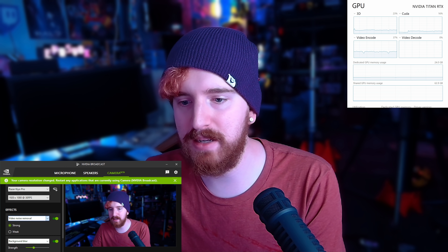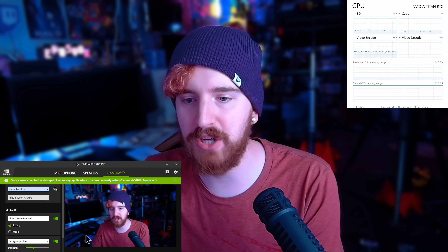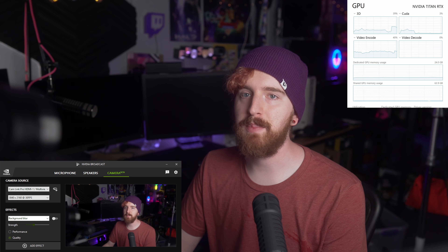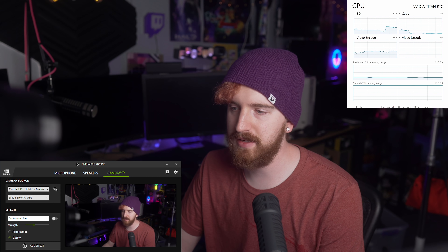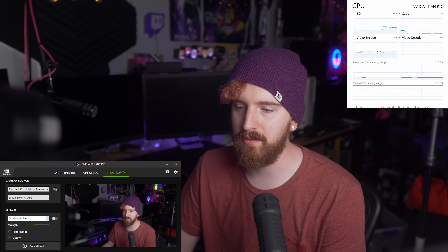The ability to stack things opens up some possibilities if you're wanting to use a real camera as well. So we're going to switch over to my Sony A7C. Video noise removal doesn't work at 4K, apparently — good to know. As long as you have your lighting set up properly and everything balanced, you don't really need video noise removal on a real camera anyway. So not working at 4K isn't necessarily to our detriment, but you might want background replacement or background removal.